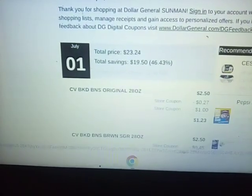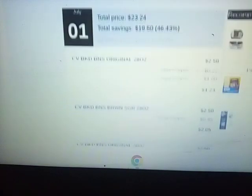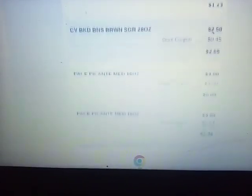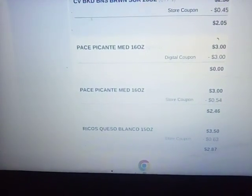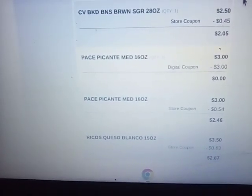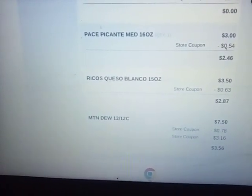I did the beans — they were $1.50 a piece, and I think I did four of those. The paste deal was buy two, get one free; they were $3.00 a piece and one of them was free. That was a digital coupon.